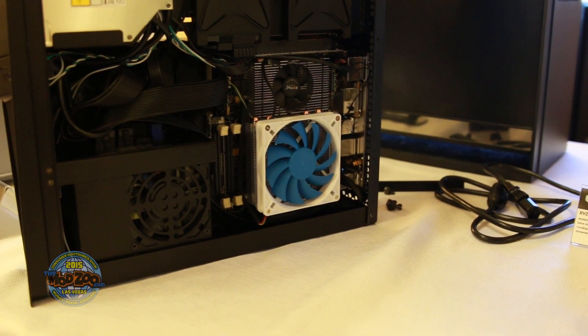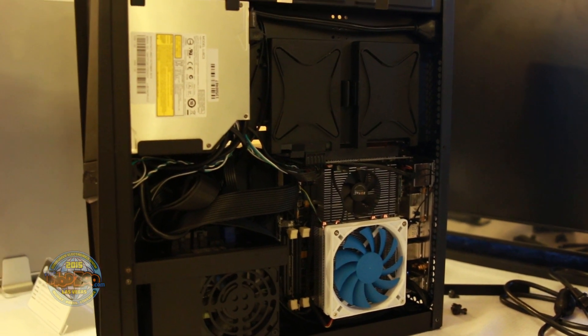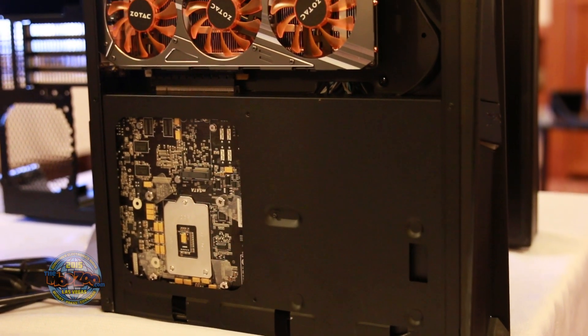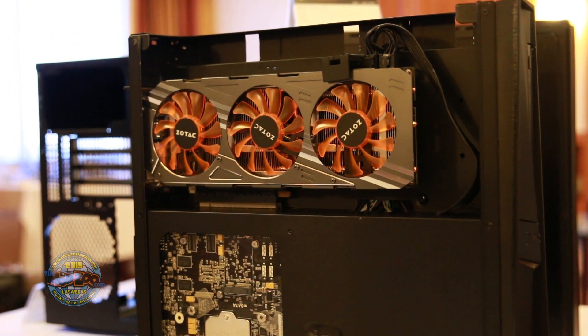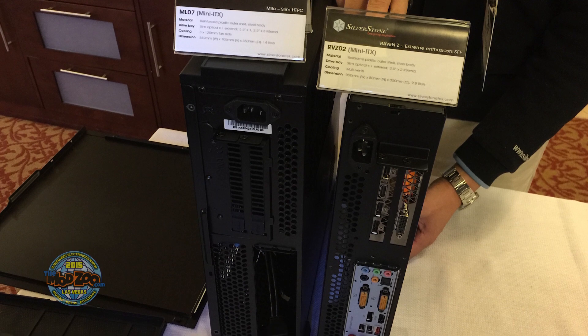One of the most exciting things is Silverstone's second iteration of their gaming home theater build, the RVZ-02, which is their second take on the RVZ-01. It's even smaller than the first case, and with a really tight internal layout it's a great compact case for your home theater or gaming PC.